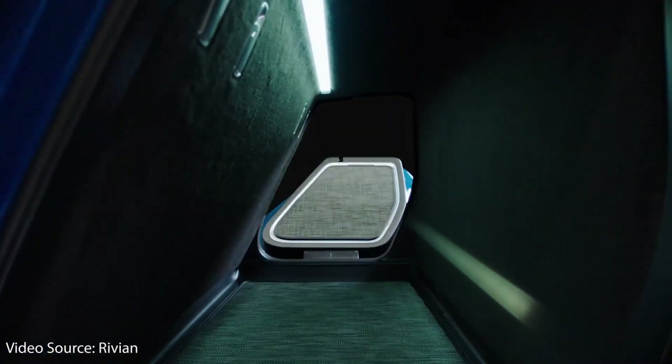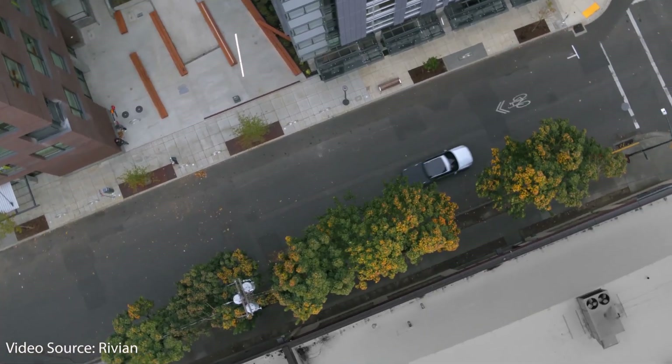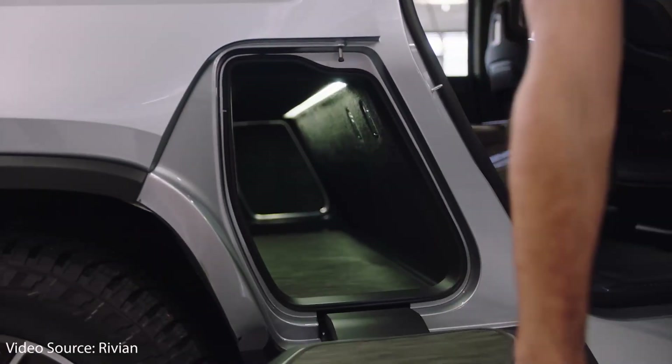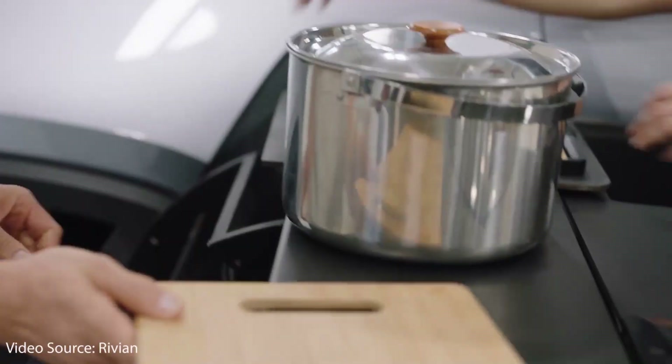Another reason why I believe the Rivian R1T will be a success even against the Cybertruck is because it has some very cool and unique features. One of the most unique and useful is the gear tunnel, which is located behind the rear doors and provides a very useful place to store equipment or tools. The side doors of the gear tunnel also double as a step to help you load gear to the top of the truck, and these flip-down doors can hold around 300 pounds. Another cool feature — available for an extra $5,000 — is the camp kitchen, which slides out of the gear tunnel and includes an induction cooktop, a sink with a four-gallon water storage tank, countertop space, and storage compartments. The Rivian R1T will also receive over-the-air software updates to add new features.